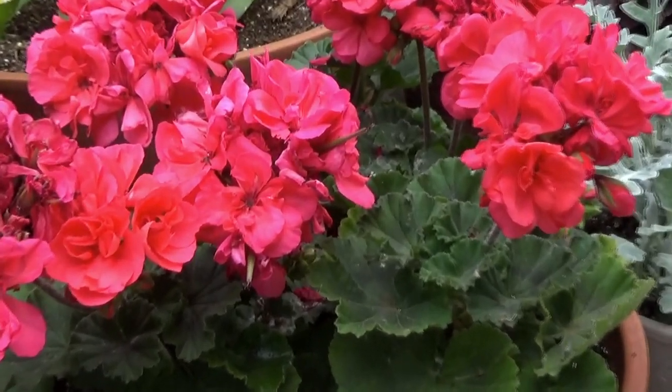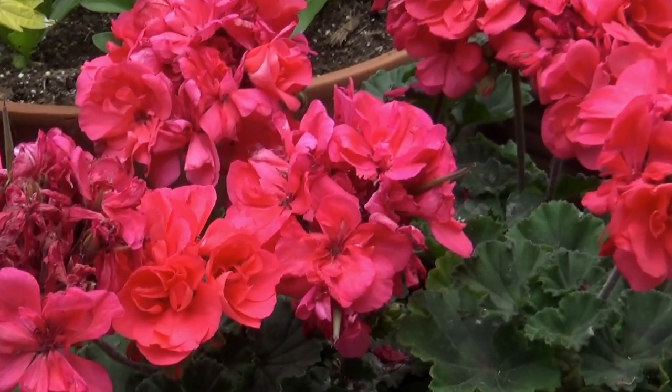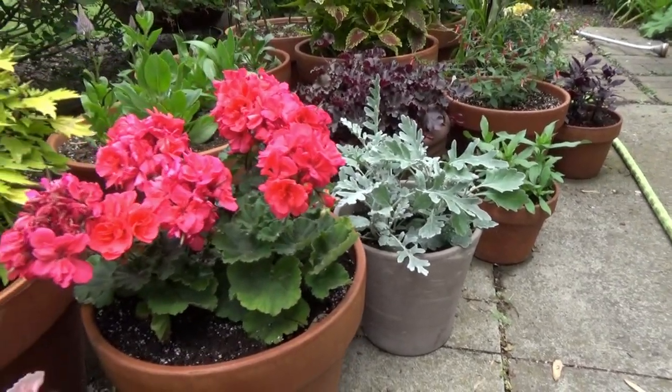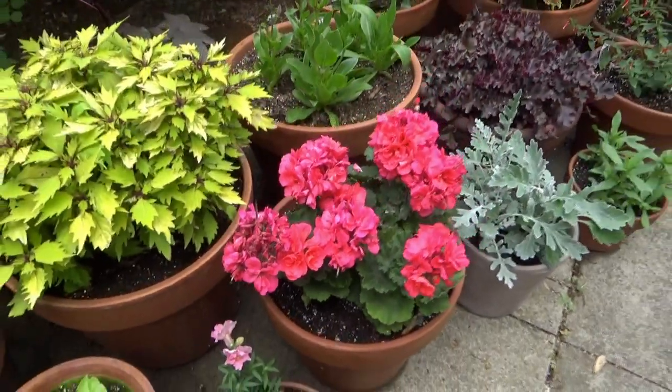It's just definitely a showstopper. I wouldn't want more than this in this area because it's definitely a focal point. I feel pairing it with the Dusty Miller just kind of helps tone down that color a bit. But it is gorgeous — I love it.